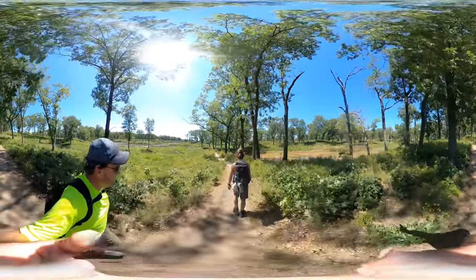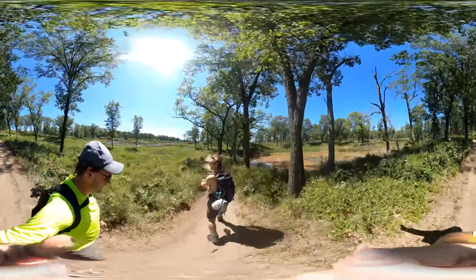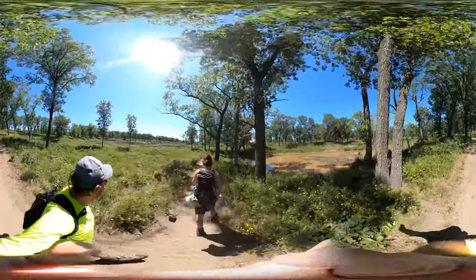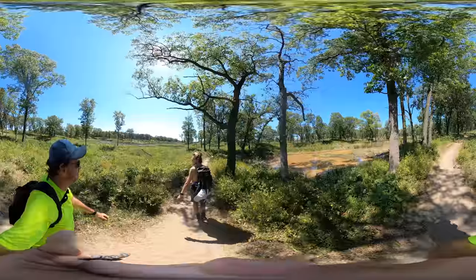And how long does it live? It's got a lifespan of about three to five days. I can understand why they're endangered.